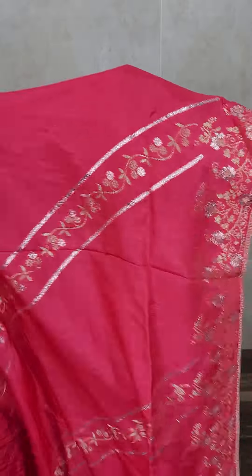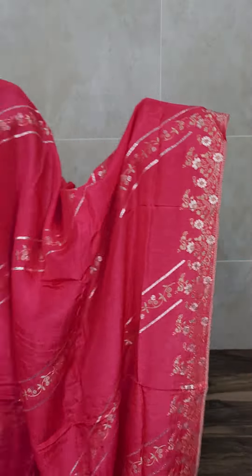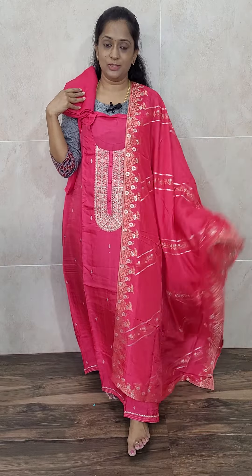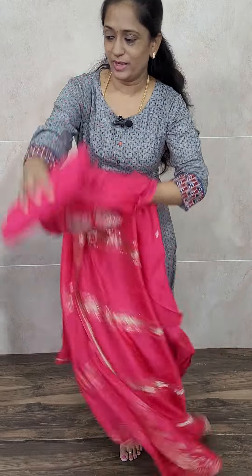All complete weaving throughout the dupatta. Comes with same color cotton silk bottom. Such a pretty item. Priced at just 2190, free shipping. This is similar to the lavender one shown before. This is rani pink color with a beautiful silk dupatta, complete weaving, and a cotton silk bottom.